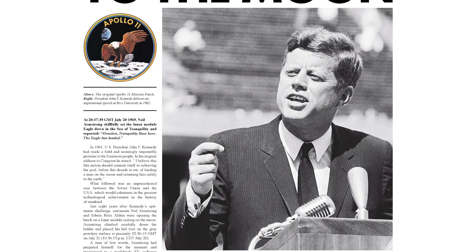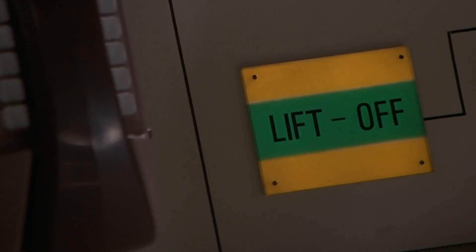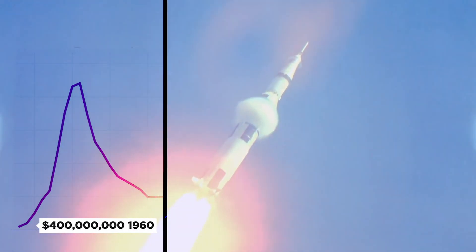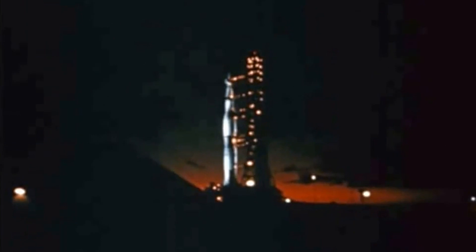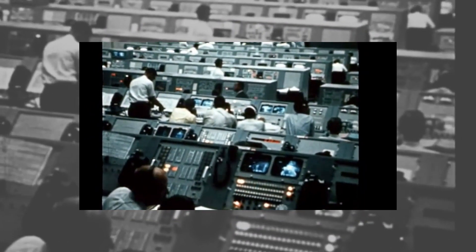By the middle of the 1960s, moon fever was in full swing. The first U.S. astronaut had reached orbit by 1962, and NASA's budget had gone from $400 million in 1960 to a colossal $5 billion by 1965. NASA was hiring contractors left, right, and center and building a slew of infrastructure across the continent.